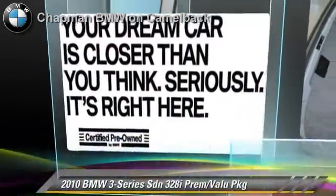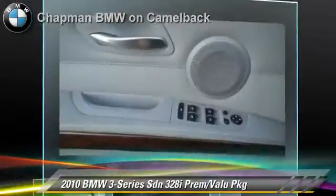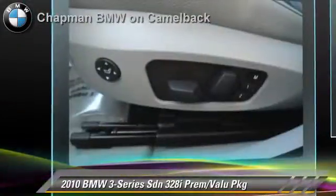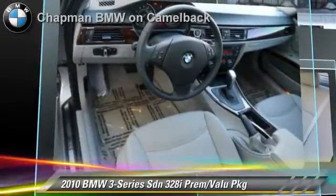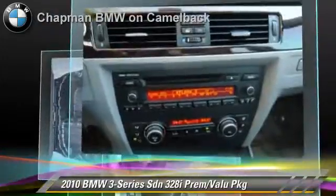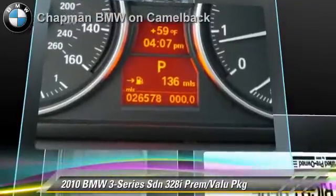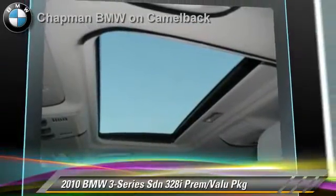The 2010 BMW 328i, powered by a 3-liter, 6-cylinder engine with a 6-speed automatic transmission. This sedan, with fewer than 30,000 miles on the odometer, gets up to 25 miles per gallon. This BMW features powered door locks, leather seats, and premium package.